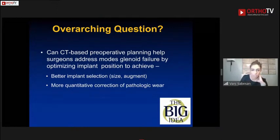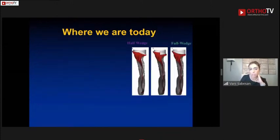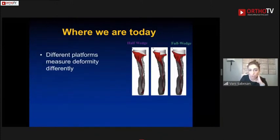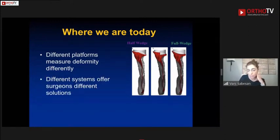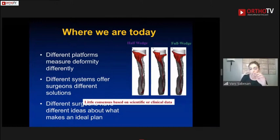The idea of CT planning is that we can do a better job of decreasing or preventing glenoid failures — through better implant selection, better understanding of pathology, better implant fixation, better backside coverage, and less risk of vault perforation. However, the bottom line today is that we have many different software platforms, each measuring deformity differently — some automated, some manual, some combined — and there's really no consensus on this technology.